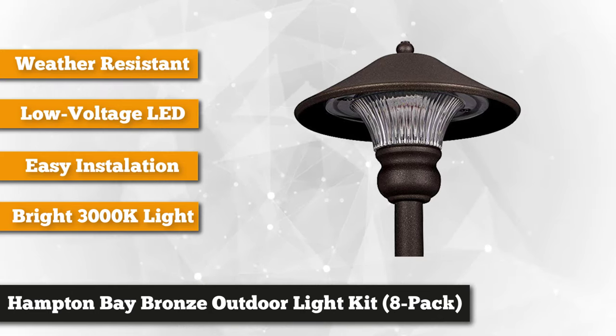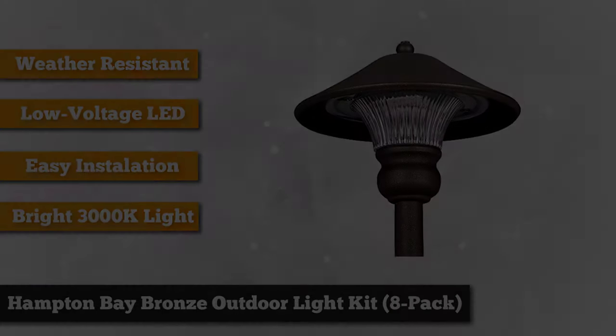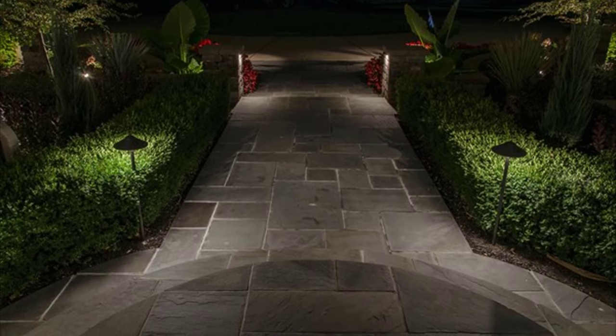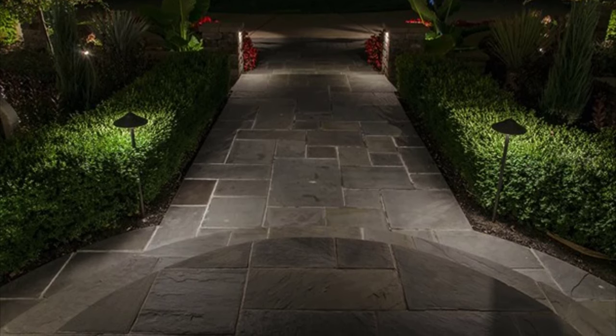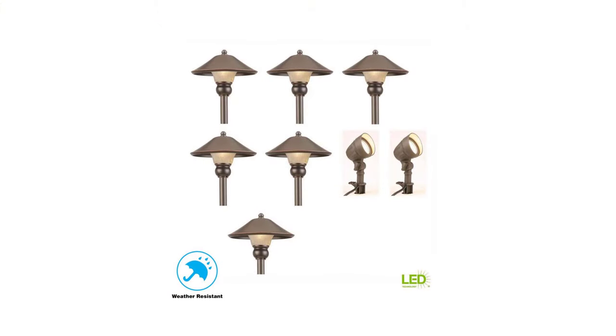These lights are guaranteed to be high on quality. The Hampton Bay Path Light and Flood Lights are similar to a typical halogen landscape flood light, but they use up to 80% less energy. The LED system gives it a maintenance-free operation, which means you won't have to worry about changing the bulbs. The LED bulbs produce bright white light and last up to 50,000 hours.